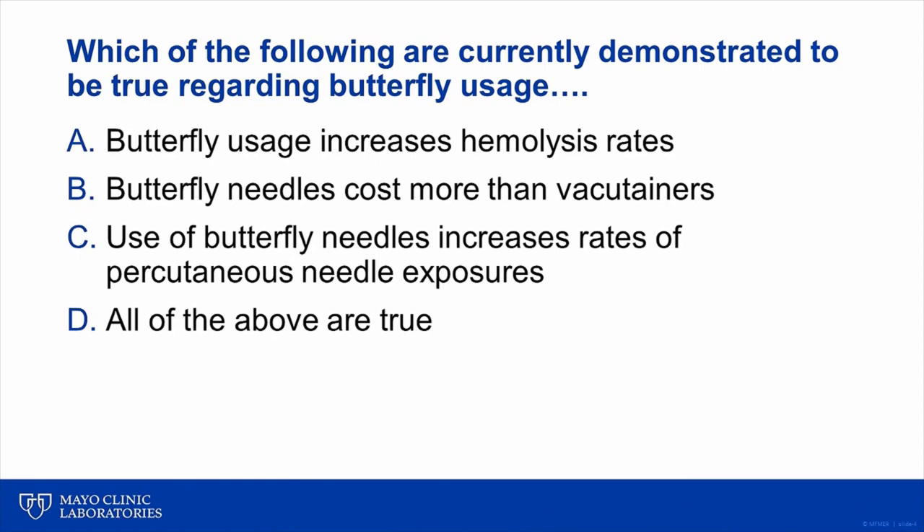At the end of the case, attendees vote again. For each case, I can see whether I've been able to change anyone's mind on the question at issue by presenting data and information relevant to the particular topic. This is an actual case from a Phlebotomy Top Gun presentation at last year's Phlebotomy Conference in Rochester.